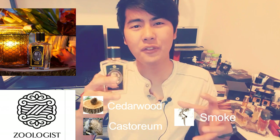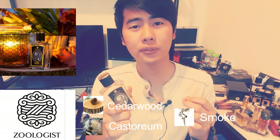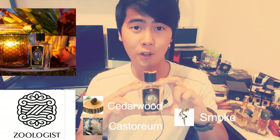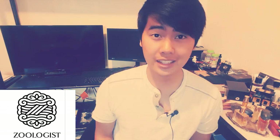Every time I wear it I feel a lot more confident and a lot more productive. This fragrance feels like an extension of my personality. I've never had a fragrance that feels like it was made especially for me before, and this one is definitely the first. It's one of the fragrances I can safely say I cannot live without, and Beaver is one of them.